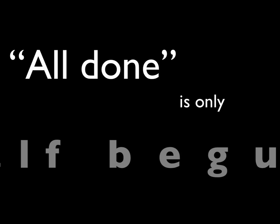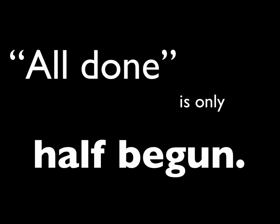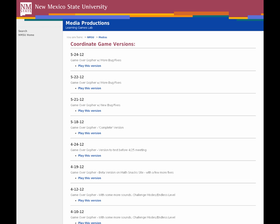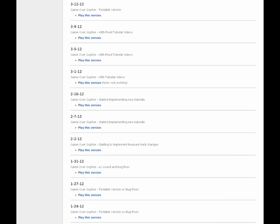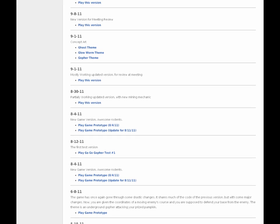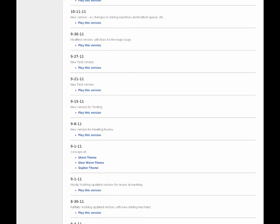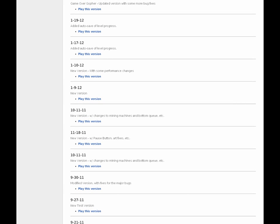Game design tip number four: all done is only half begun. You're going to get your first fully playable version — great, you're halfway there. Now go test it, use it with others, fix things, change your graphics, and improve it. That first playable is the halfway point. For Game Over Gopher, we have 45 versions documented. We started in May 2011 and finished around May 2012. I really think we were around version 18, 19, 20 when we had a really good playable version we could test for knowledge gain — and that was just halfway. The rest was refining, changing, testing, and making more changes.